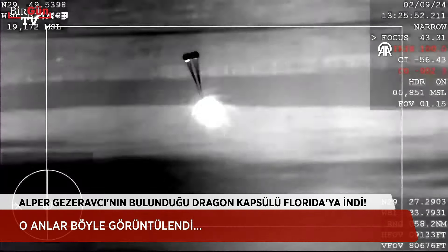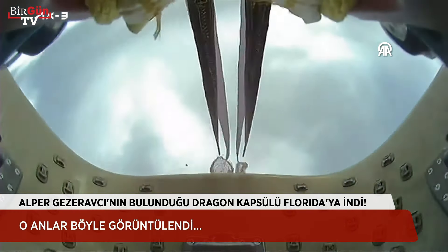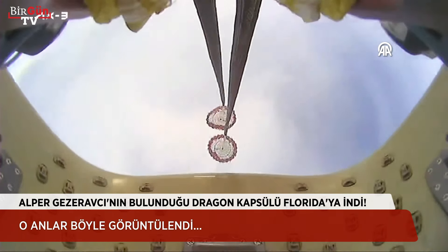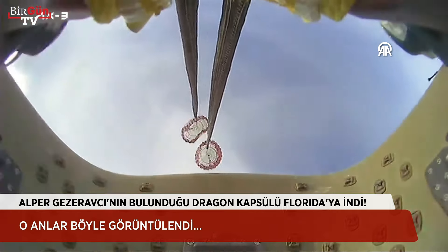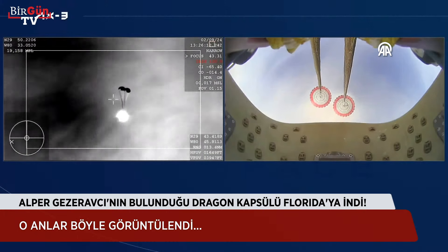What you're seeing on your screen is a live view of the Dragon capsule returning back to Earth. And there you can see the drogue parachutes have deployed. A cool view from the capsule itself. Shortly after, we should see the four main chutes deploy here. Visual on two healthy drogues and descent rate nominal.